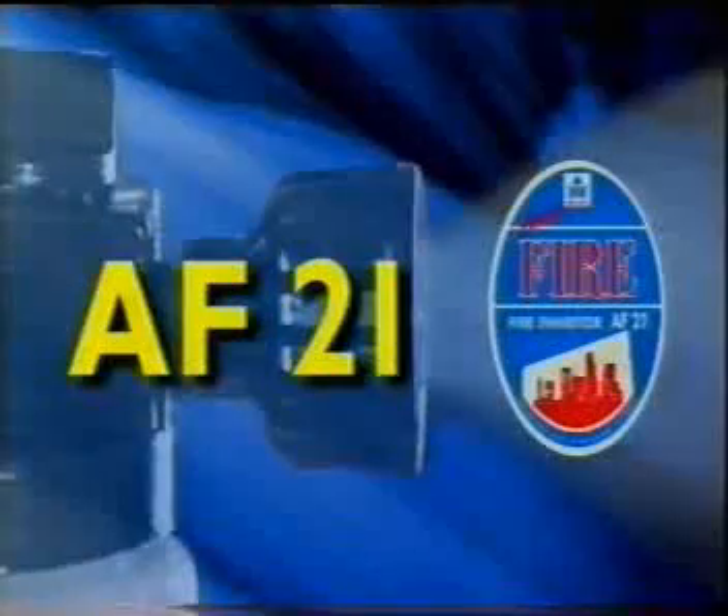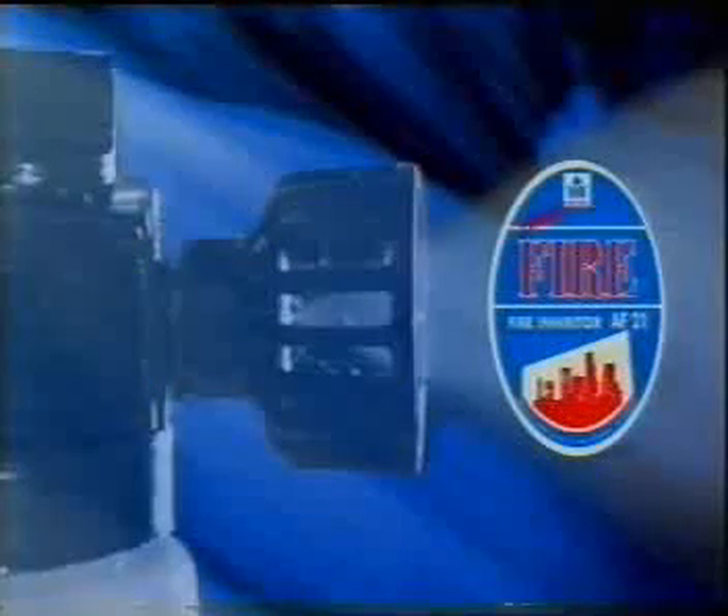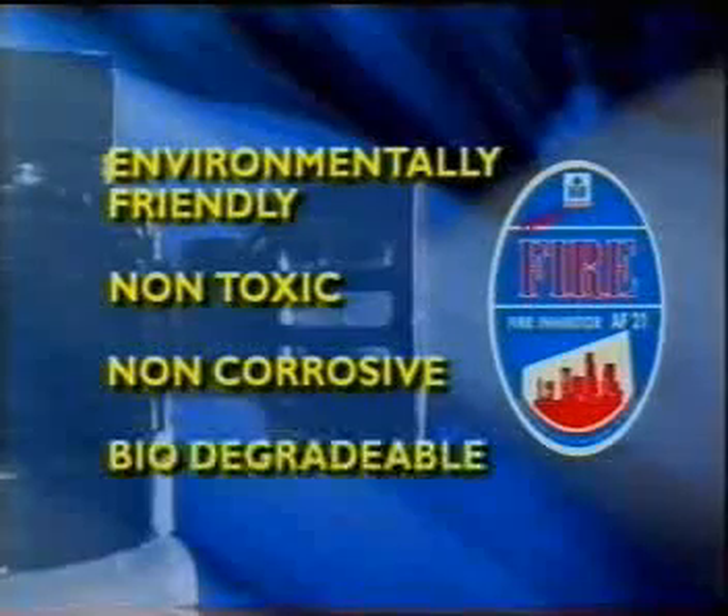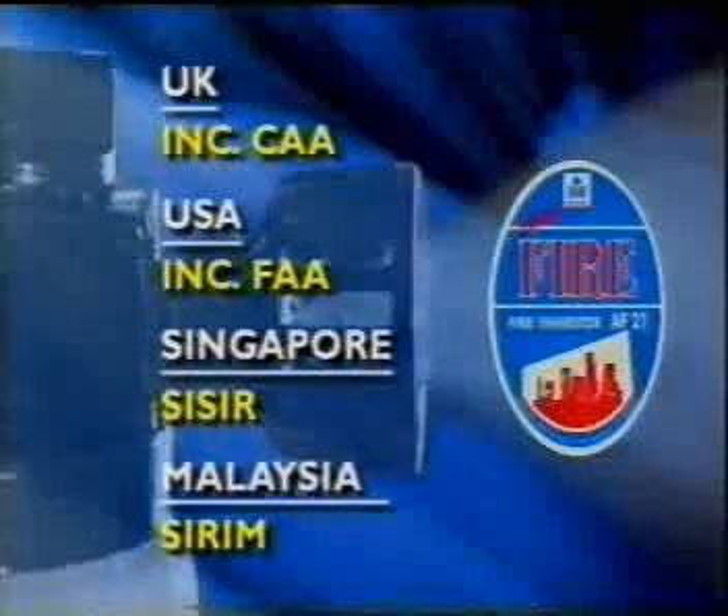AF21 is environmentally friendly, non-toxic, non-corrosive and biodegradable. AF21 meets all necessary requirements in the UK including CAA approval, in the USA including the FAA, in Singapore and in Malaysia.